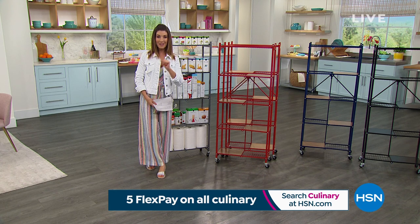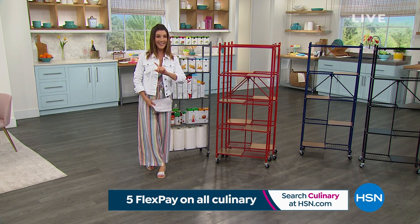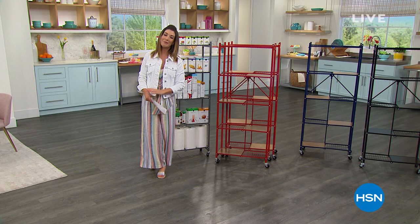You're going to be grilling indoors and out with the number one brand in kitchen appliances — it's Ninja. So don't go away, we'll be right back.